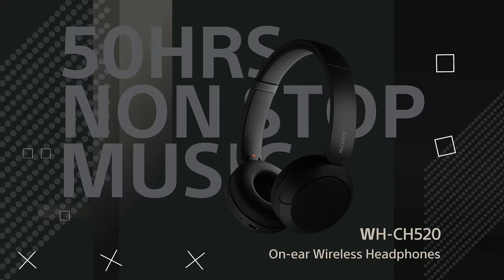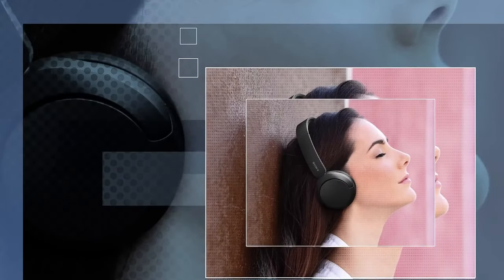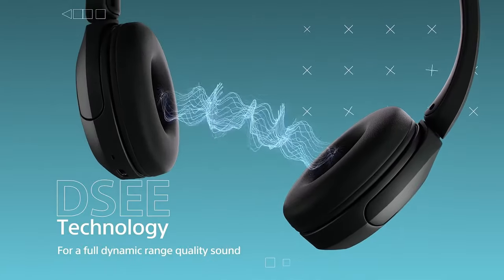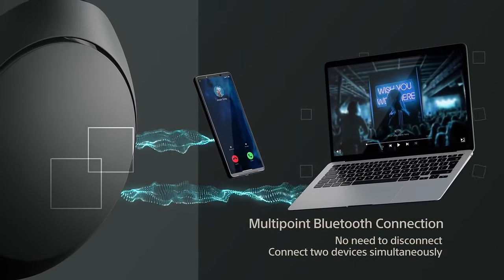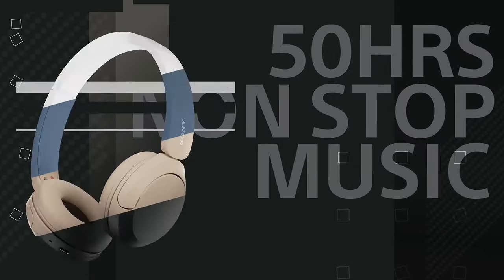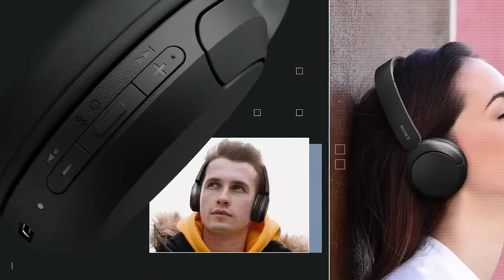If you're looking for on-ear headphones at this price point, you're likely already willing to make a few sacrifices. Thankfully, most of the compromises Sony has made with the WHCH520 haven't been too crucial — such as no 3.5mm audio option. The lack of active noise cancellation might be more of a problem, but it certainly isn't unfair for the price. Where the WHCH520 really shines is a very long battery life of 50 hours and premium features like a customizable control app with DSEE and multipoint audio pairing, which makes switching between devices a breeze. They are made out of a textured plastic, which is sturdy but admittedly not that premium feeling.